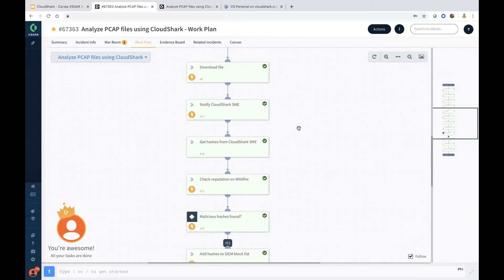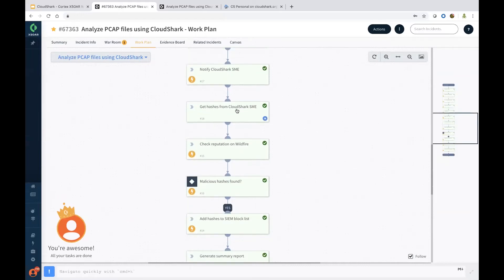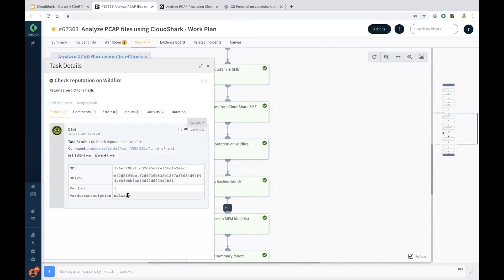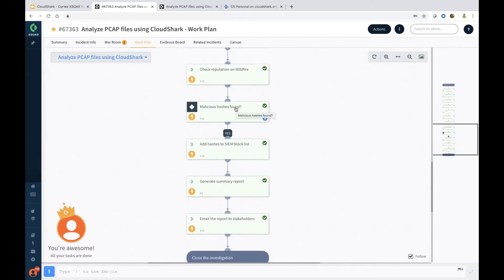For this scenario, we are notifying the CloudShark SME for information on hashes. Once we have those hashes, we check the reputation of the hash on WildFire. As you can see, the WildFire integration has returned it as malware — so this is really a malicious file. The playbook automatically marks it as malicious with the help of the WildFire verdict. Once we have a verdict, it can go and block it on the firewall, endpoint, or even send it to a SIEM block list.